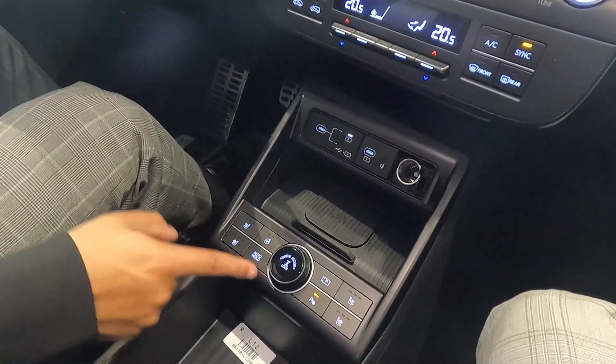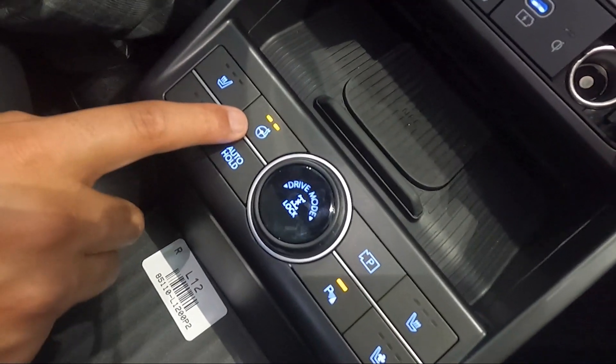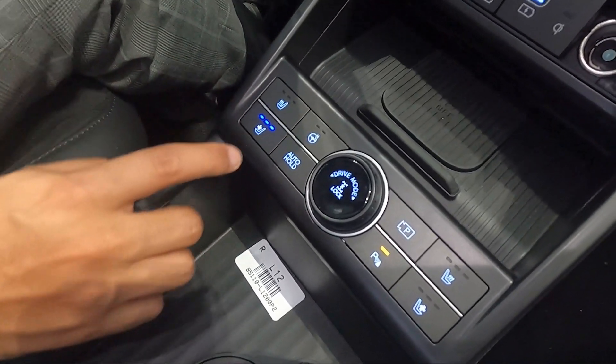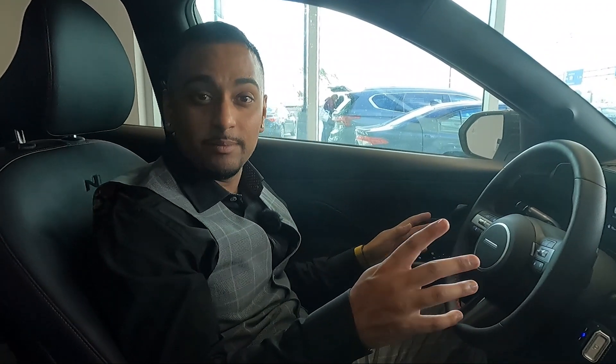This car has two levels of heated steering wheel — something I haven't seen in any car in this segment. It also has three levels of heated seats, and even cooled seats — in a Hyundai crossover. That's something you haven't seen from other mainstream manufacturers in this segment.